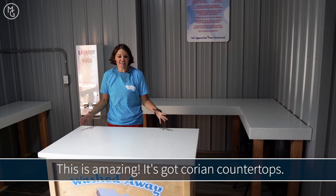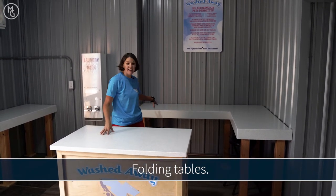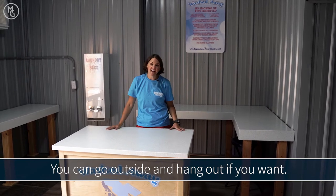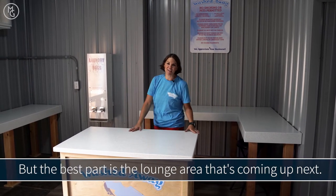Look at this place — this is amazing. It's got Corian countertops, folding tables. You can go outside and hang out if you want. But the best part is the lounge area that's coming up next.